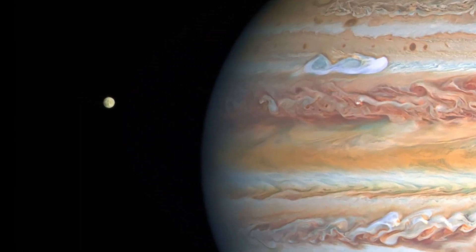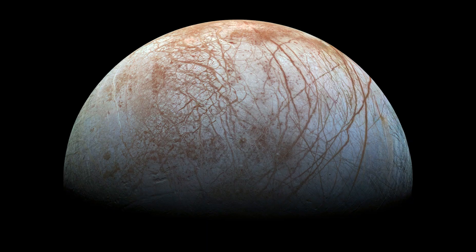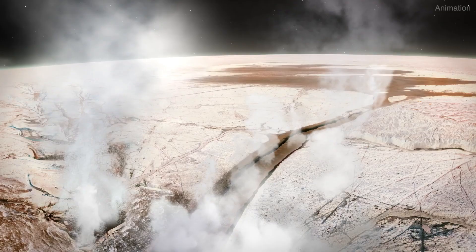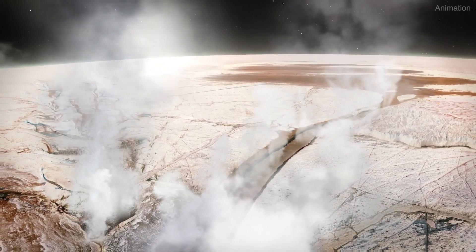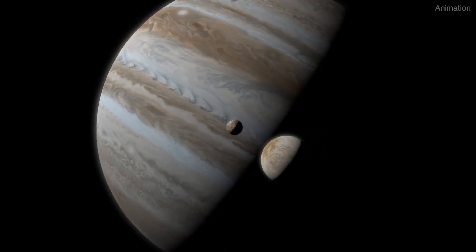New analysis of archival Hubble data revealed water vapor in the atmosphere of Jupiter's icy moon Europa. Europa's icy, smooth surface, scarred by cracks and fissures, averages minus 275 degrees Fahrenheit.